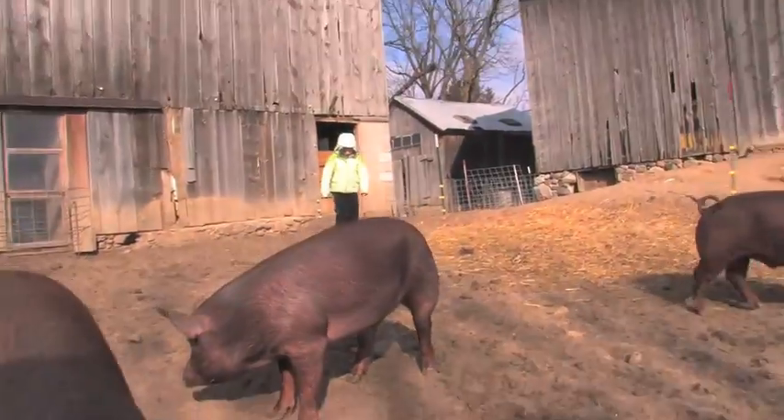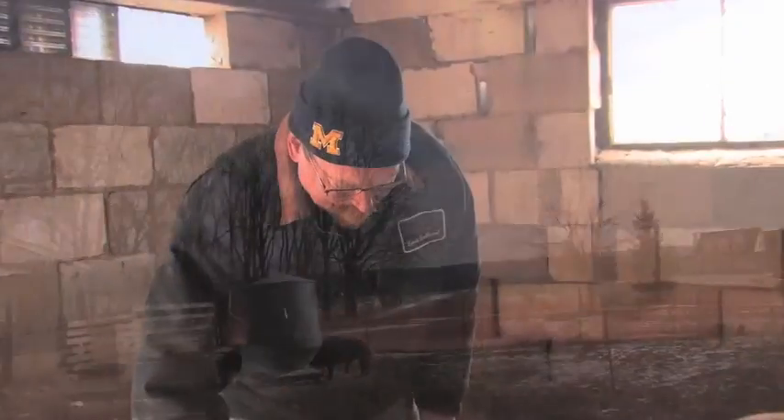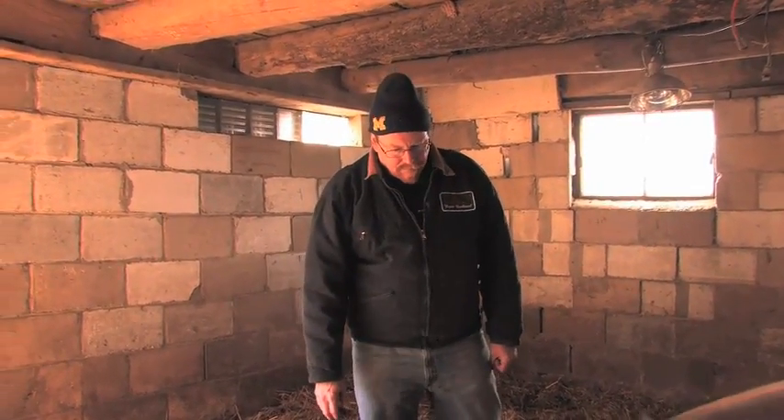One thing we've found that's been really nice is they have a great temperament. I think most animals will, if you spend time with them, but all of the Tamworths we've had have just been easier to take care of. They're not breaking out of fences all the time. They just have a pretty good temperament.